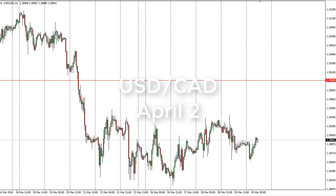From FX Empire, it's Christopher Lewis. I'm looking at the dollar Canadian dollar pair for April 2nd. We have shown a certain amount of bouncing around during the day — it was very thin trading anyway since it was Good Friday, which of course causes some issues. What we're looking at is a market trying to bounce above 1.2925 to go to 1.30.